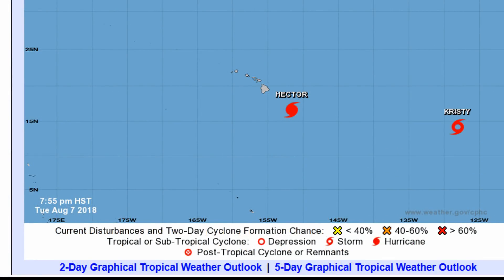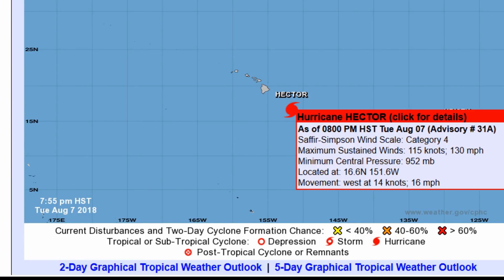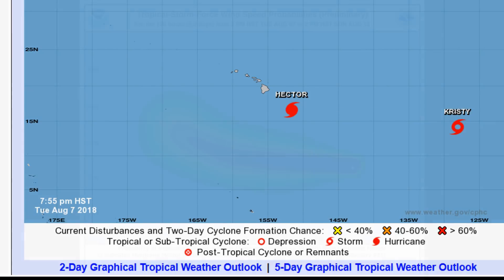Here is a look at the NHC information. They have it at 115 knots, 130 miles per hour, and forward speed at 11 miles per hour.